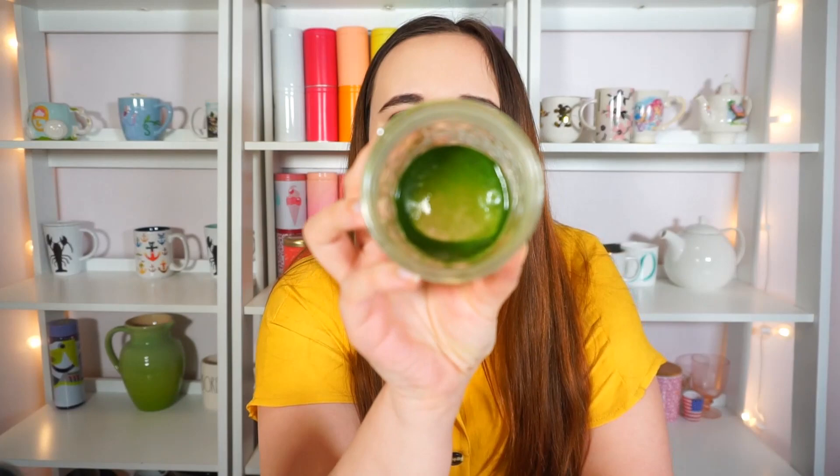Not bad — pretty smooth actually, probably because I'm used to doing double the amount. We are left with some sludge on the bottom, which happens with my normal shots too — it's just the nature of matcha. I'm going to add a little more water to make sure we get all of it, because matcha is expensive and we can't let any go to waste.